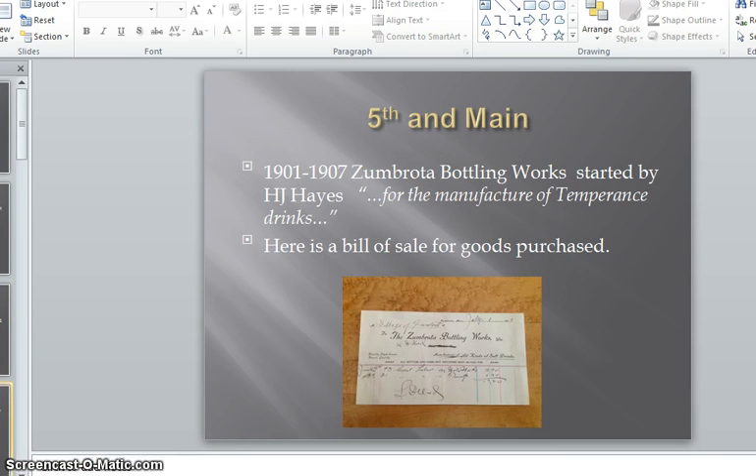From 1901 through 1907, Zumbrota Bottling Works was started by H.J. Hayes for the manufacture of temperance drinks. Here is a bill of sale for the goods purchased.